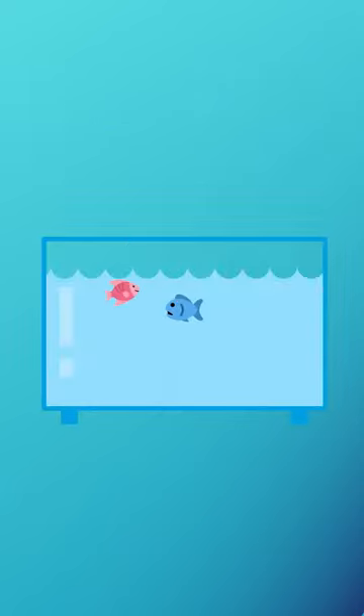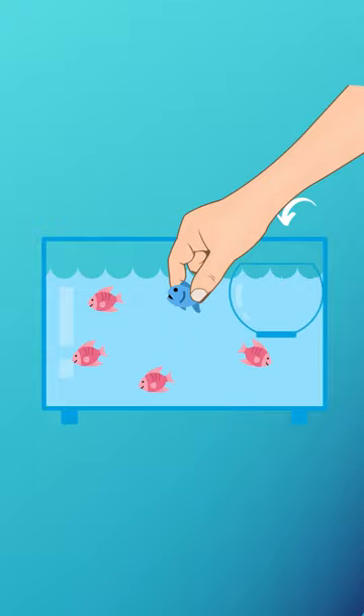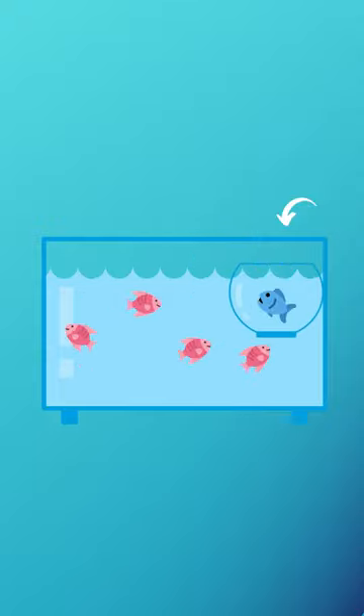First, isolate the fish which is suffering from constipation. For this you can make a separate hospital tank, or you can do it in the mother tank by hanging a bucket.